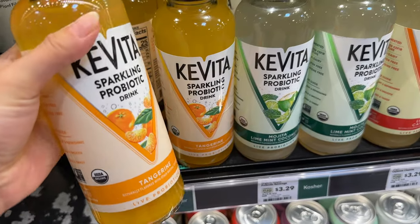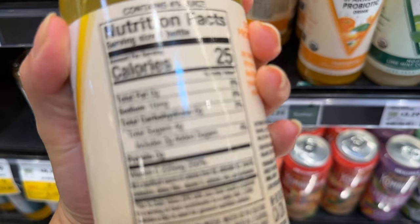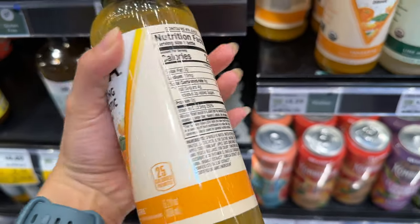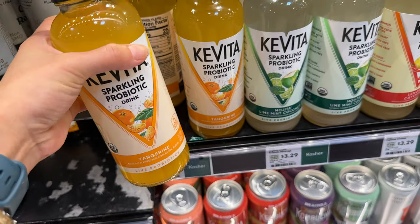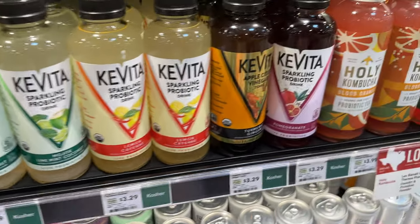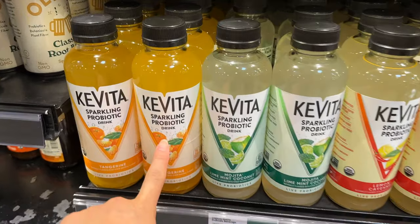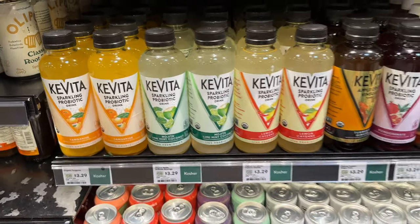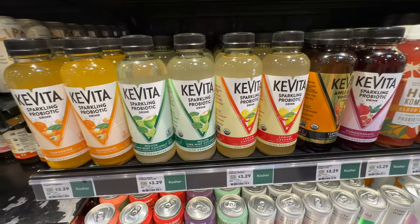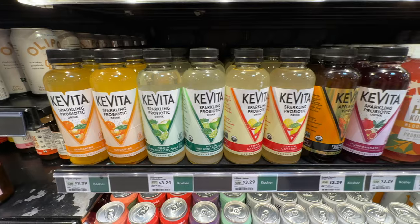Those sparkling probiotic drinks actually taste really good. If you take a look, only two grams of added sugar and 25 calories. There are a lot of benefits to drinking these kombuchas — they're sparkling probiotic drinks. I really like the pomegranate ones. Even though they're a little bit pricey, once in a while it's pretty good. Highly recommend this line — tastes good and not a lot of sugar.